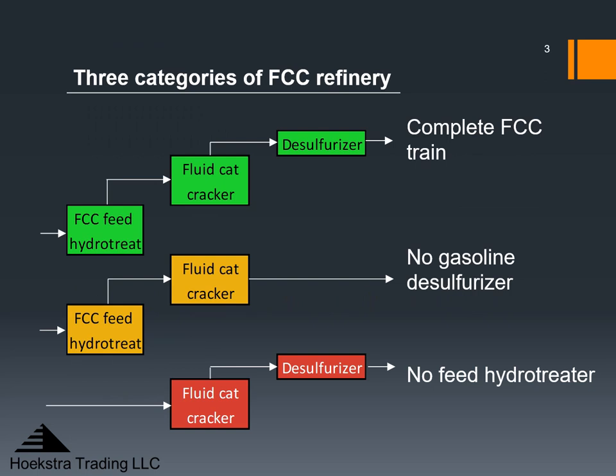I will refer to three categories of FCC refineries: green with a complete FCC train, yellow with no gasoline desulfurizer, and red with no FCC feed hydrotreater. Green refineries have a huge advantage from making Tier 3 gasoline. Red refineries especially have a huge disadvantage. They lack the FCC feed hydrotreater, which is a high horsepower unit that removes a lot of sulfur and greatly improves the upgrade value and flexibility of the FCC train.